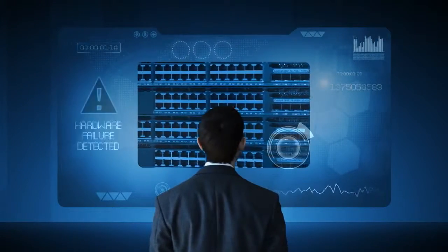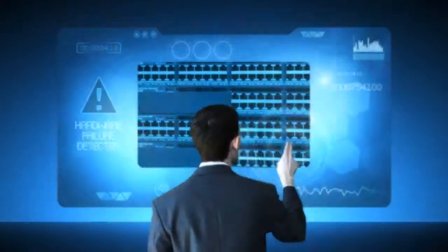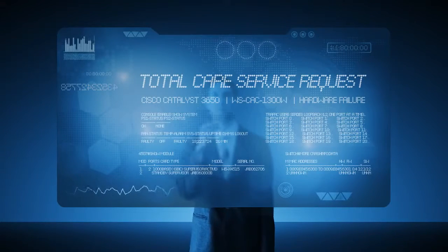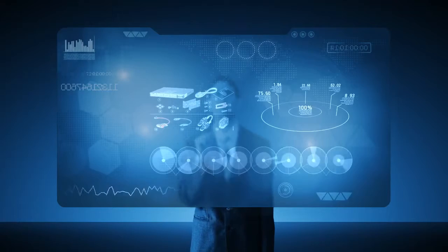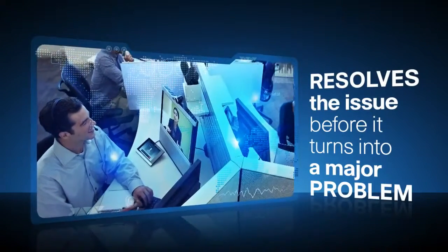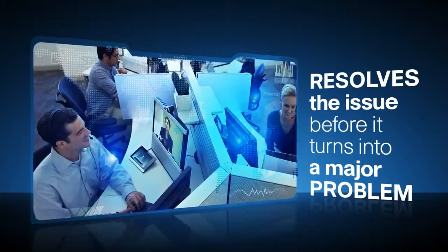For example, a minor hardware failure is detected on a core switch. SmartNet TotalCare automatically opens a service request with all of the relevant information for troubleshooting. The Cisco Tech Engineer then contacts the customer and resolves the issue before it turns into a major problem.